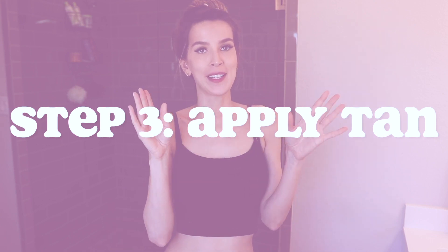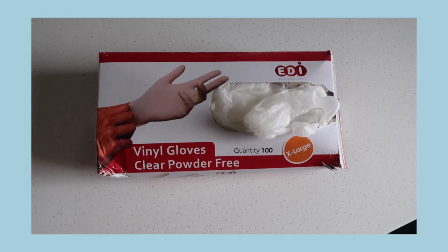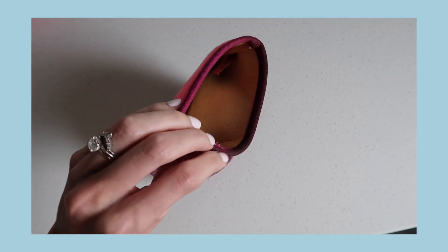Step three — we're finally here. It's finally time to actually apply the tan. One of the things I almost always use are plastic gloves, which protect your hands. I also use a mitt like this — it's actually lined with plastic on the inside, which provides a lot of protection, but sometimes the product still seeps through. This mitt is from Tarte. I've tried so many different brands of mitts and they are so cheap and horrible, but this one actually holds up, buffs the product on, and works really well.